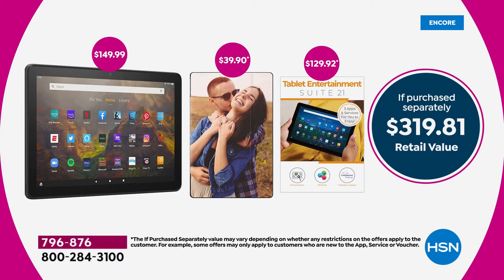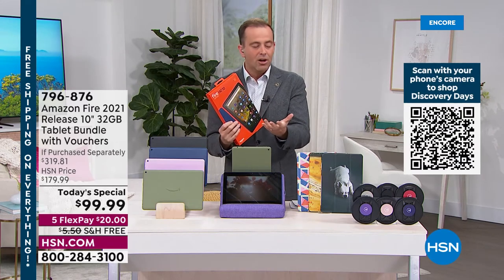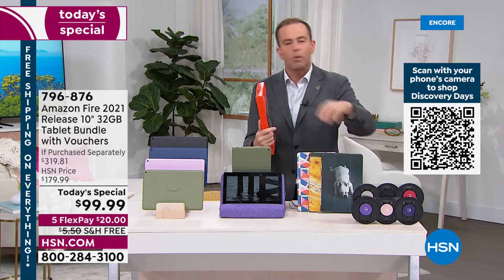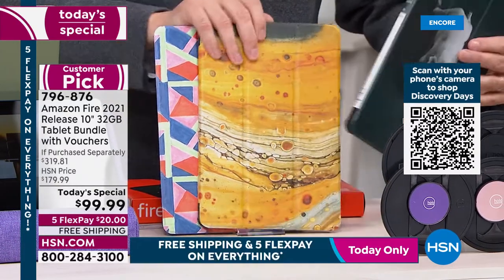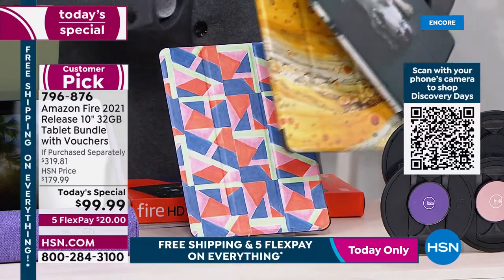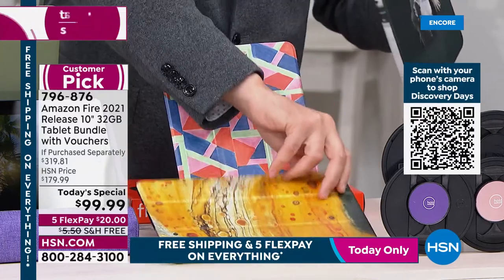We didn't just trim the price — we chopped it massively. It's not just $50 off the tablet; we're including a case, and 90% of people who buy a Fire tablet end up buying a case. We're including a $40 custom-made Caseable case — you choose your own design or upload a picture of your family. Three sample cases right here — could be your dog, abstract art, anything.